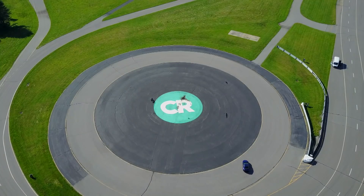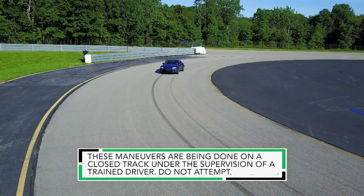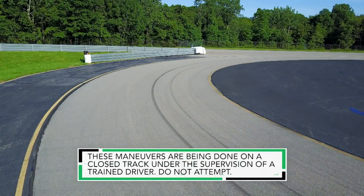A skid pad is a big circle of track, like this one here, and it's used to evaluate how well a car can grip while turning. Most cars are front-wheel drive, and that works great, but if you really want something performance-oriented, rear-wheel drive is where it's at.